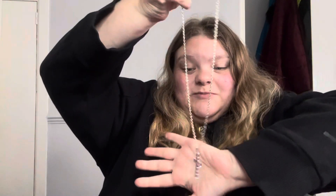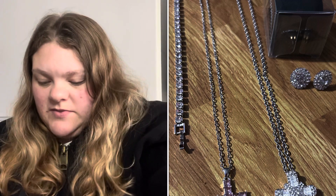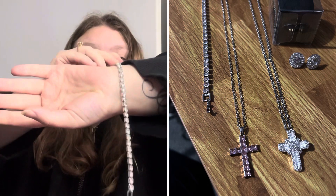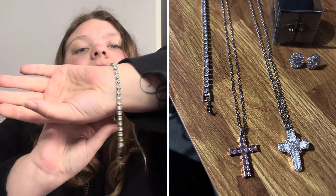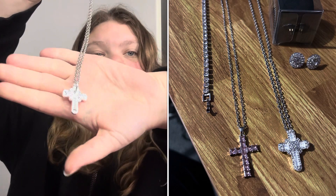That was everything I had to show you with this one — just a quick video. I did put a short on it too, since I filmed it yesterday but the lighting didn't look good so I redid it. To recap: we've got the lovely pink stone cross and chain, the bracelet slash anklet — I'm leaning towards anklet — which has clear stones, and the other cross and chain with clear stones.